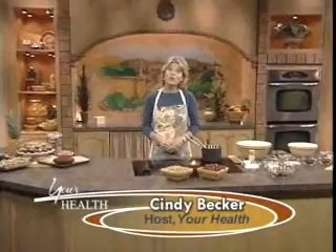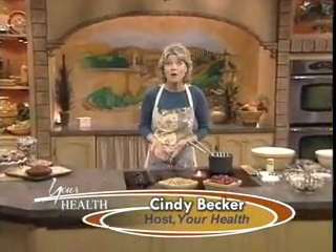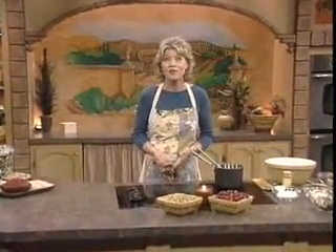Welcome to my kitchen. Have you ever wondered how our forefathers managed to maintain their health without all the modern conveniences we have? I can't imagine not having a refrigerator.